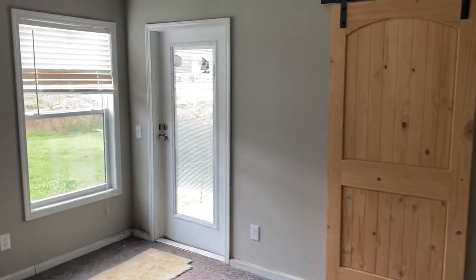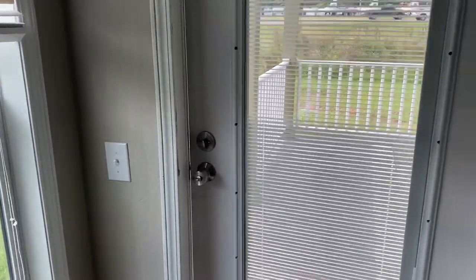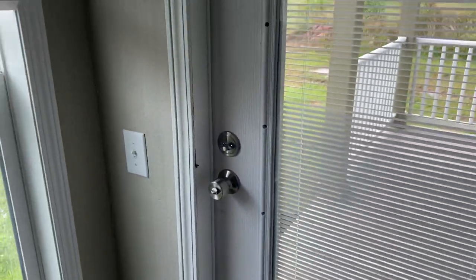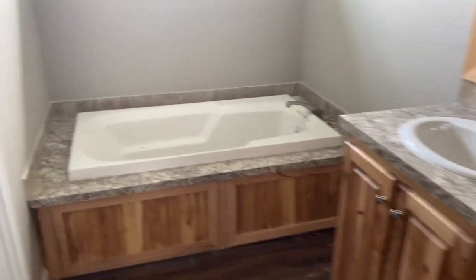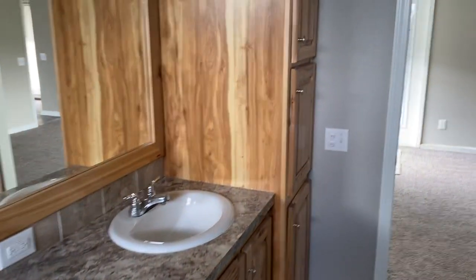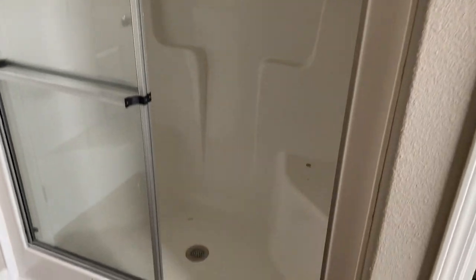Like I said at the beginning, this house does have an exterior door right here on the master, but it has a bolt lock so that you're able to still have your privacy. Alright — master bathroom: big huge tub is the first thing you see, a separate toilet room, beautiful cabinets, and a sit-down shower.